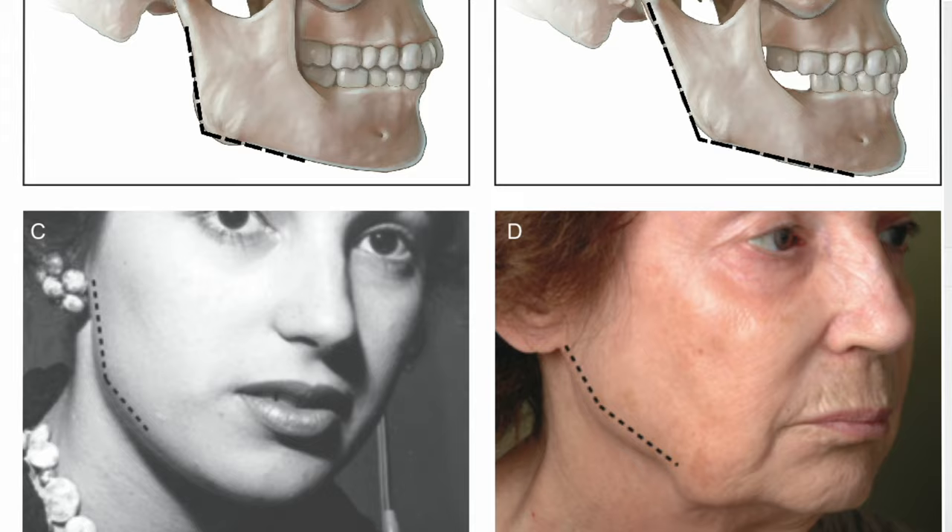Yes, it can — but the important thing is that you address volume loss to the midface first and then consider treating your jawline. Where filler really comes in handy with the lower face is addressing volume loss to the jawline area, because one of the reasons we develop saggier skin around our jawline is bone loss.